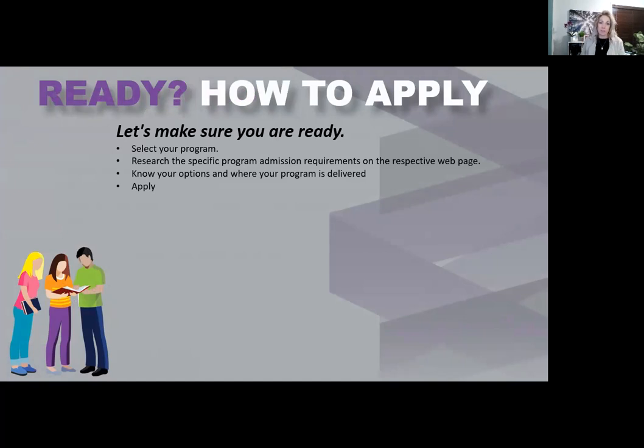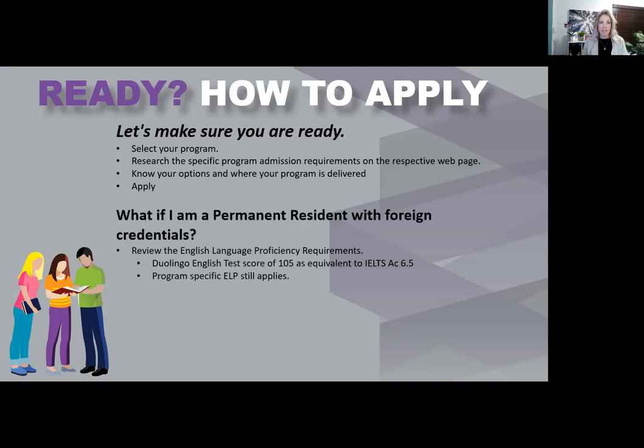We need your official transcripts — you have 60 days from the time of application to submit them. If you took your high school education in Canada, you would need to order those transcripts to come directly to Saskatchewan Polytechnic from the Ministry of Education in your province. If you're a permanent resident with foreign credentials, review the English language proficiency requirements on our program page. We accept the Duolingo English test with a score of 105 as equivalent to IELTS academic 6.5 overall with 5 in each component. There are different regulations depending on which country you graduated from or where your education came from.